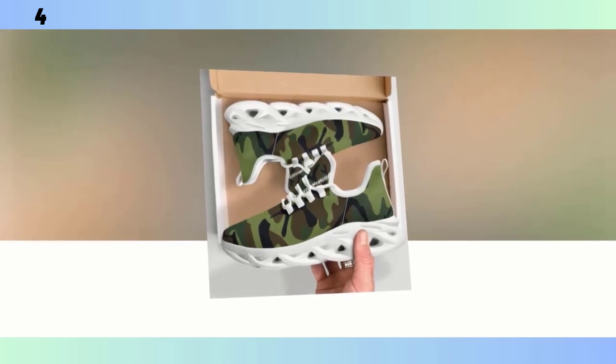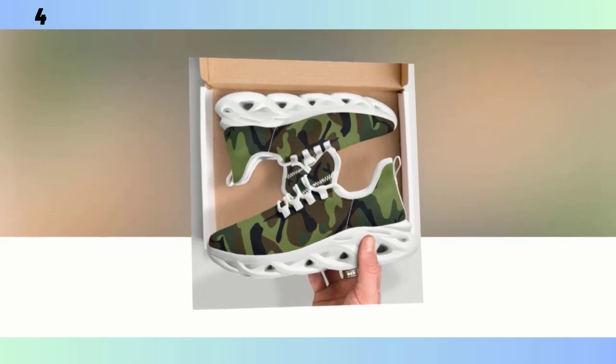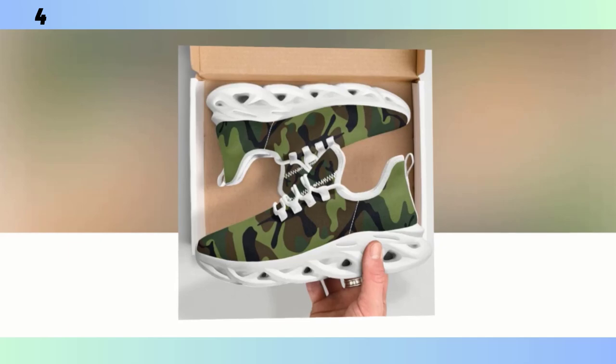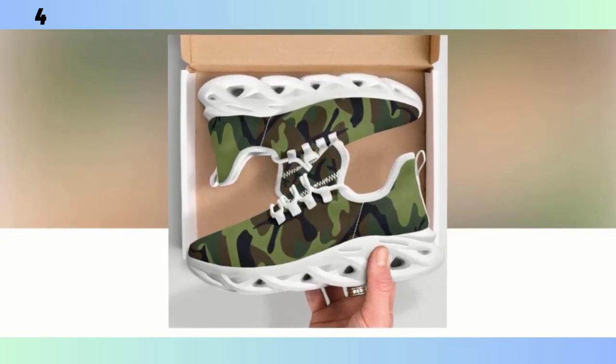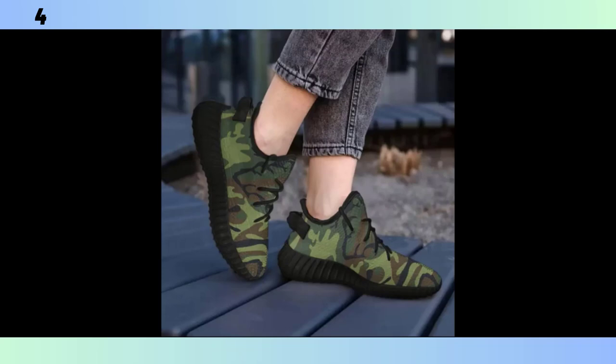Hey everyone, welcome back to Footwear Frenzy 360 Deg. If you're new here, make sure to hit that subscribe button so you don't miss out on any of our in-depth footwear reviews. Today we're diving into a style that has stood the test of time: men's camo shoes. Whether you're looking to upgrade your casual wardrobe, get the perfect pair for your workouts, or just want something versatile and rugged, we've got you covered. Stick around as we break down some of the best camo shoes on the market, analyze their features, and give you the lowdown on why these are a must-have in your footwear collection.